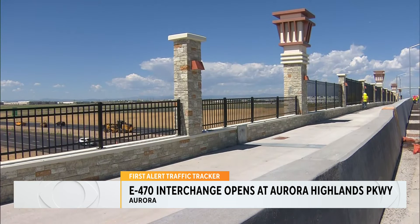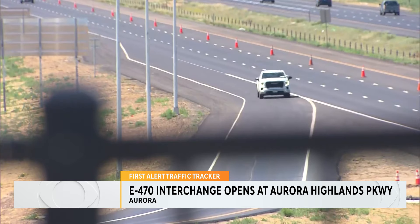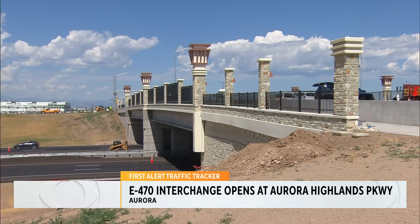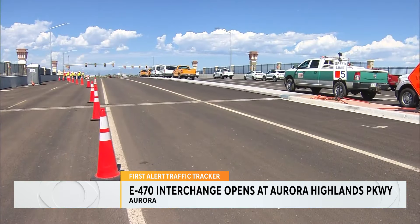Their six-square-mile master plan will include five schools, a 50-acre hospital site, and 13,000 units with many being apartments. It will also have a rec center, RTD services, police, fire, and a medical campus.